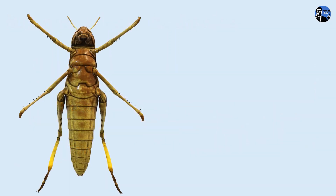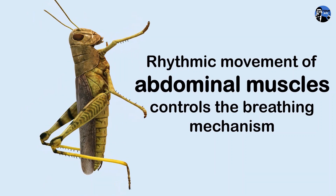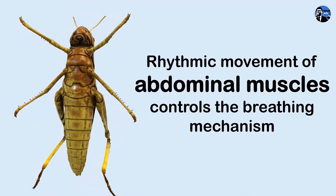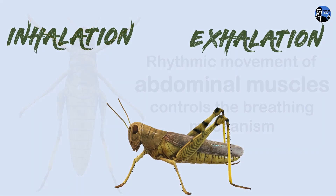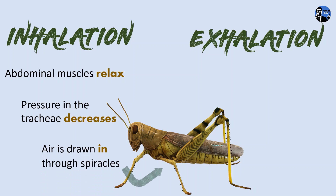In humans, the breathing mechanism is controlled by the diaphragm and the ribcage. However, in insects, the rhythmic movement of the abdominal muscles controls the breathing mechanism. On both sides of the thorax and abdomen, there are numerous openings called spiracles. During inhalation, the abdominal muscles of the insect relax, reducing the pressure inside the trachea. The higher atmospheric pressure forces air to be drawn in through the spiracles.